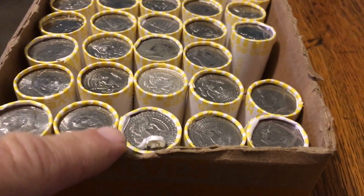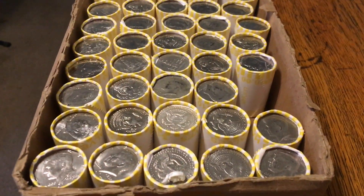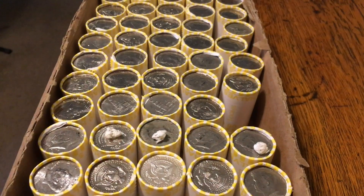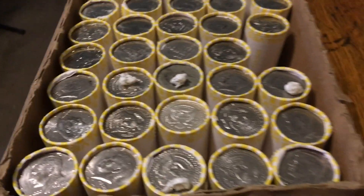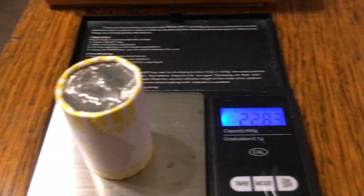We have another solid 227.1 and on the 11th roll here — solid, solid heavy — a 227.5. We already have potentially three 90%ers in this box. This Loomis pickup was amazing. Sixth hunt of the year. Not even halfway through searching, weighing half the box, and now look at this — a 228.3. Another super heavy roll. We're looking at at least half a dozen 90%ers, possibly, not even 20 rolls in.